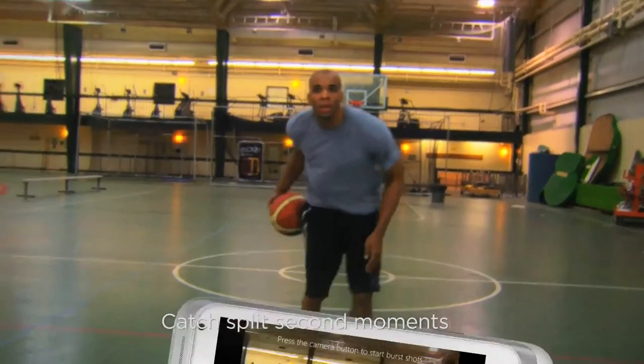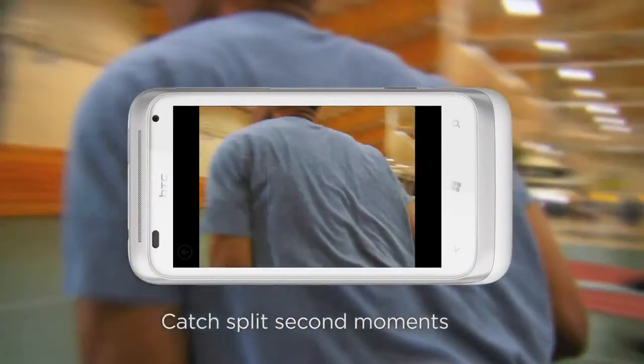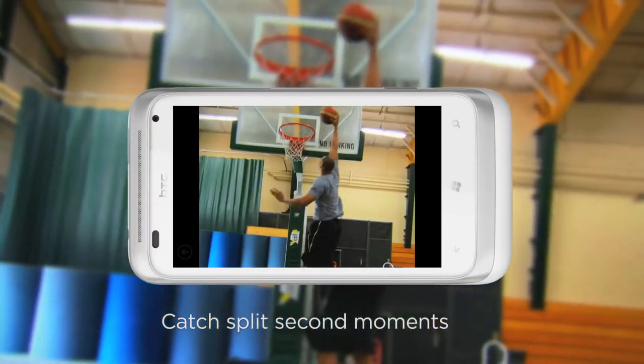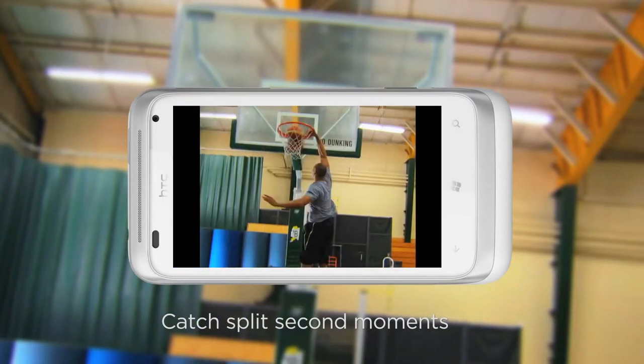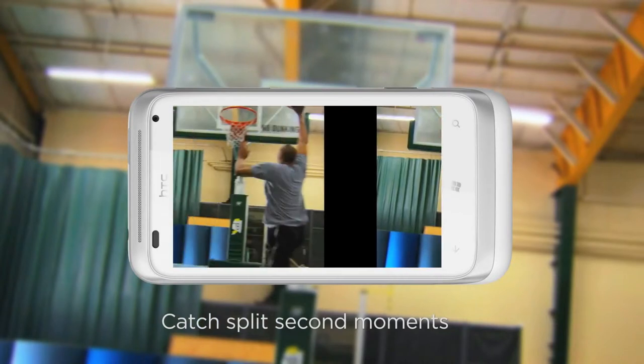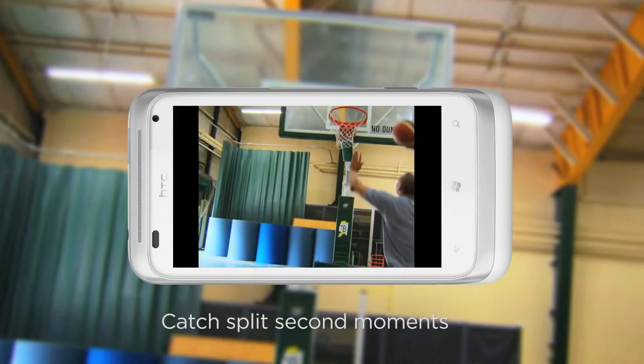Stitching breathtaking mountains together has never been easier. The intuitive camera also knows when it needs to act fast — it takes five action burst shots in 2.5 seconds, so you can choose the best one or view the sequence as that all-star basketball player dunks the ball. Then share it online real time with your friends.